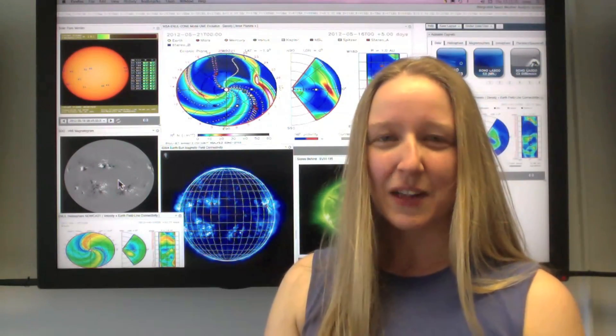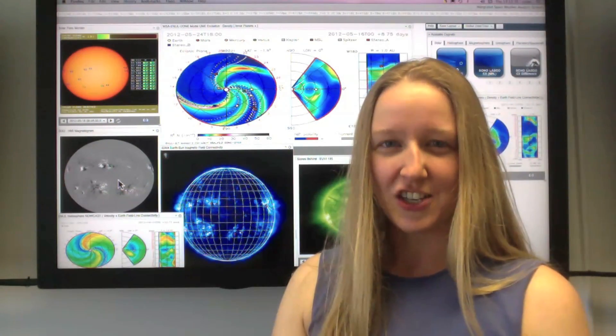Space weather activity this week was weak to moderate. The sun was fairly active with flares, but there were no major events at Earth, just a brief period of elevated radiation levels.